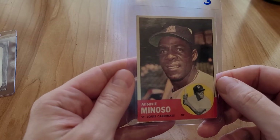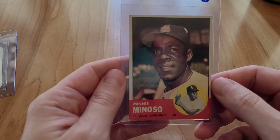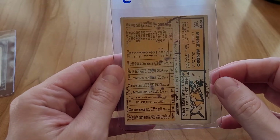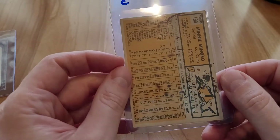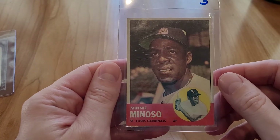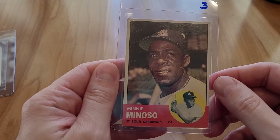I didn't realize how the back was when I bought this — bad on me. I think I was just focusing on price. It probably didn't get graded, and for eight bucks I'm okay with it.